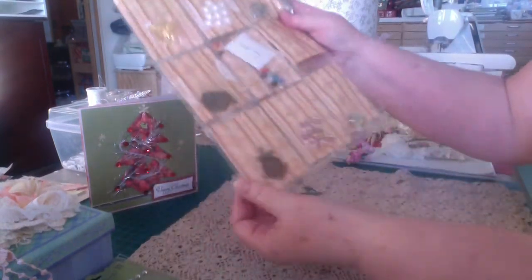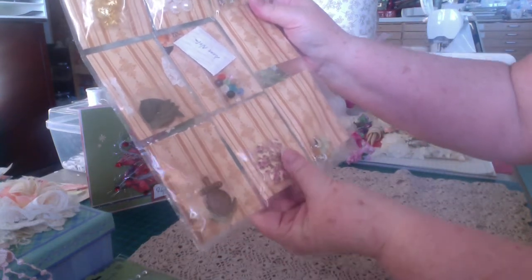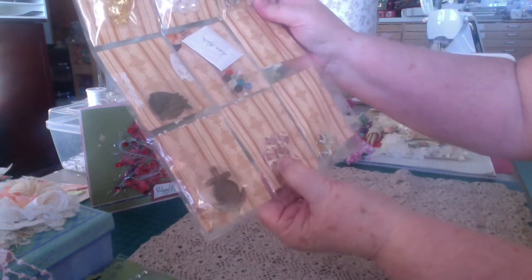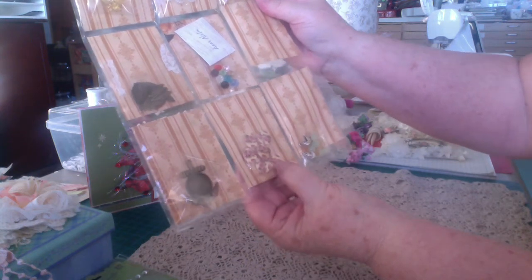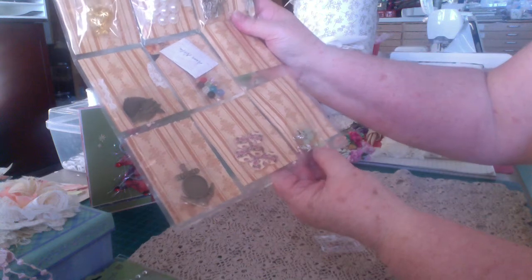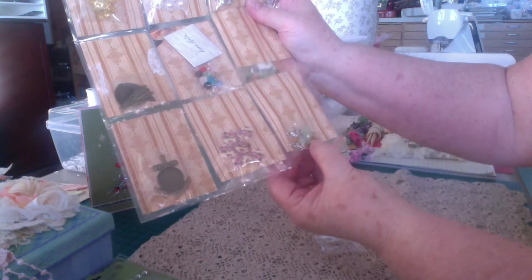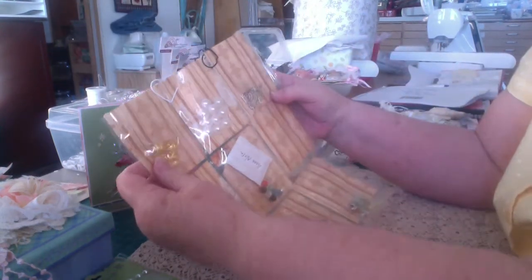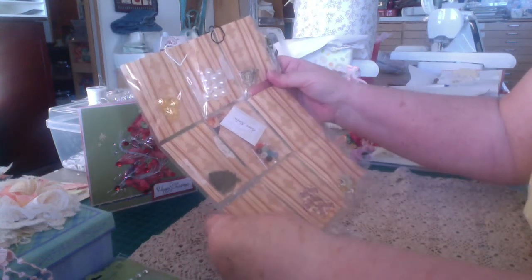Thank you, Irene. And then this one has what looks like a ship's anchor, and pretty buttons with molded flowers and a sort of a yellow background. Beautiful. And then we have a little baby carriage and a little ballerina and some bling. Wow. Thank you, Irene. This is lovely. Very, very nice.